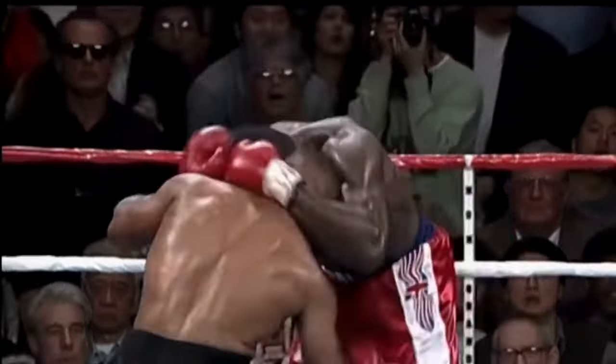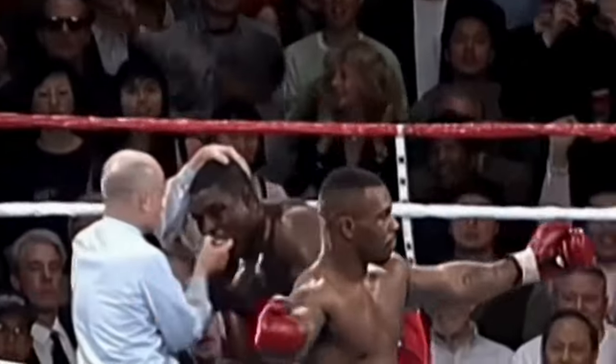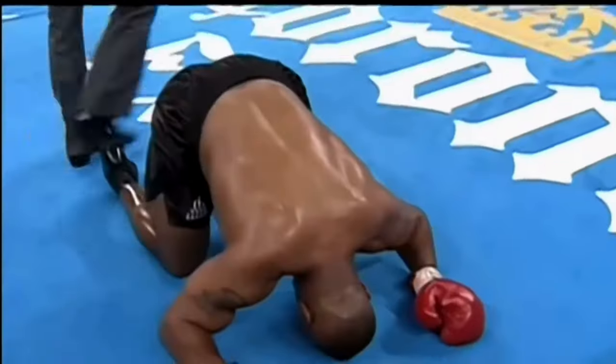Here's a combination uppercut by Tyson. Tyson laying it on, pouring it on! Down goes Bruno! Into the ropes! And it is three! Mike Tyson!